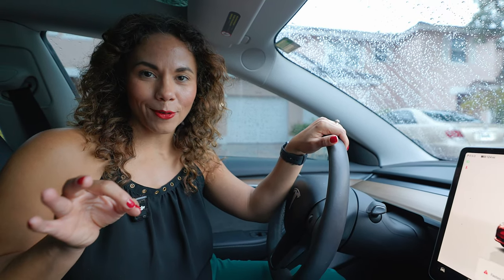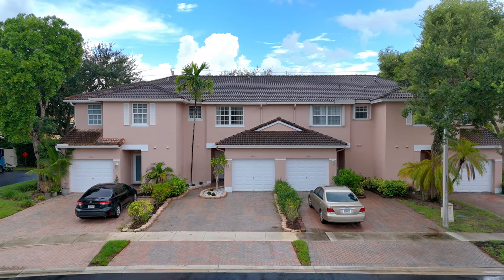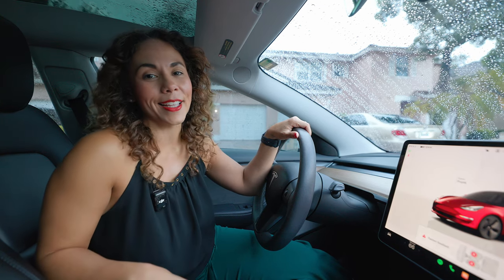I stumbled across a listing in Sunrise and found this townhouse that literally blew me away. Not only is it in one of the perfect spots, it also has features that make this one of the greatest deals that I have seen in a really long time. You've got to check this out.